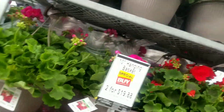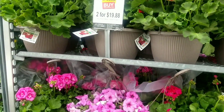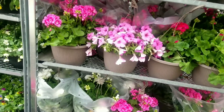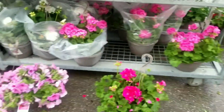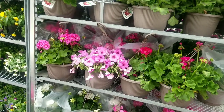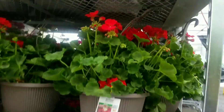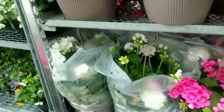More geraniums here, but these are saying two for $19.88, whereas further up at the clearance rack it was $14.98 each. So it's always good to look around, guys, because they look like the same thing to me. These are good prices and look how healthy they are — best I've seen so far.